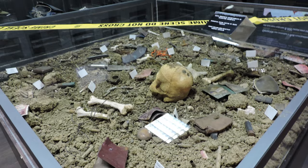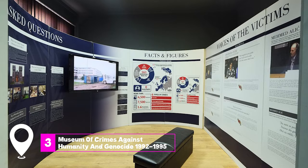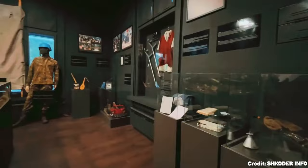At number three, we have the Museum of Crimes Against Humanity and Genocide from 1992 to 1995. This museum offers a poignant reminder of the atrocities that took place during the Bosnian War. Visitors often leave deeply moved by the personal stories and exhibits on display.